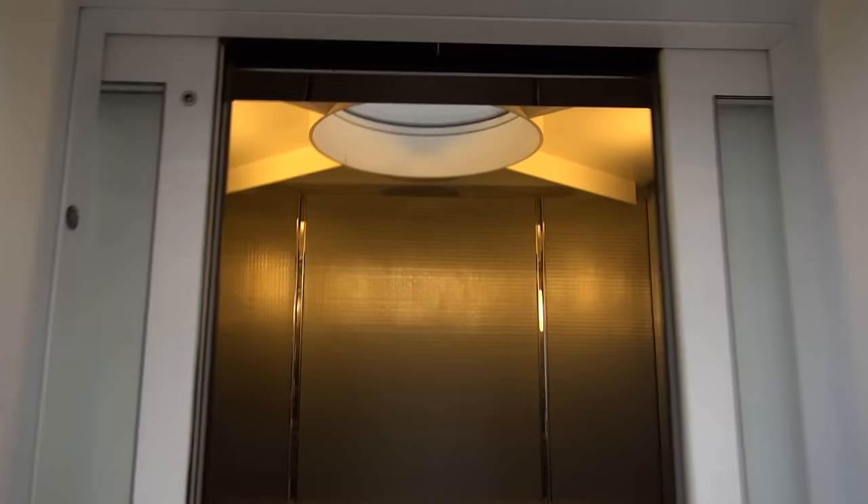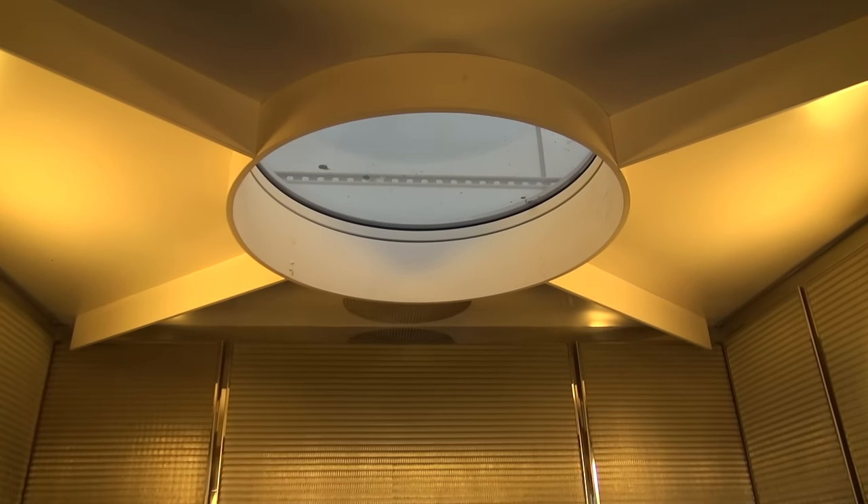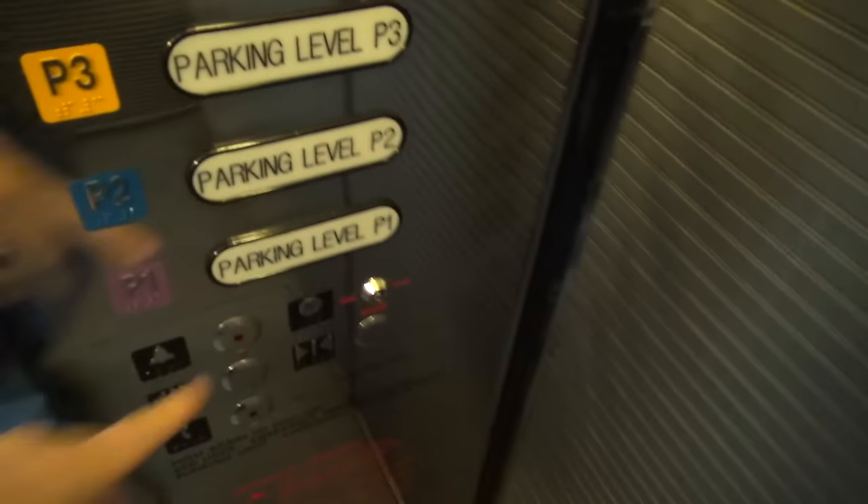All right, y'all, these are very nice Minnesota Elevators. And this one does not have the phantom voice. It does — it's just really soft. All right, let's go down to parking level one.